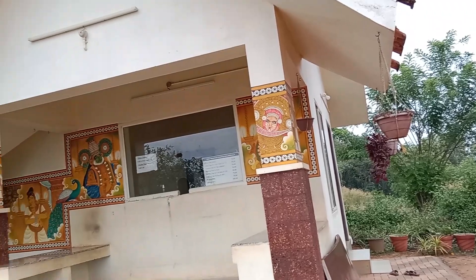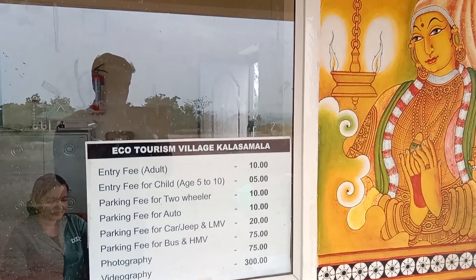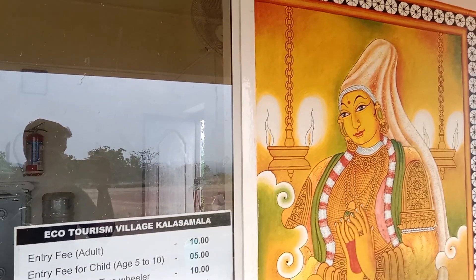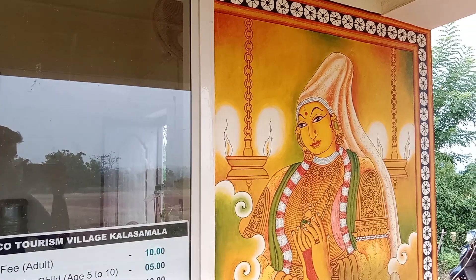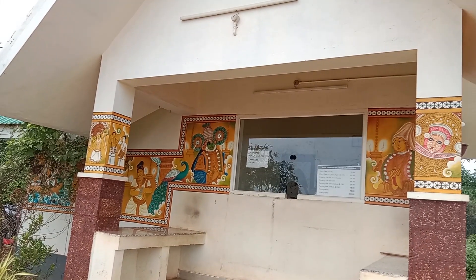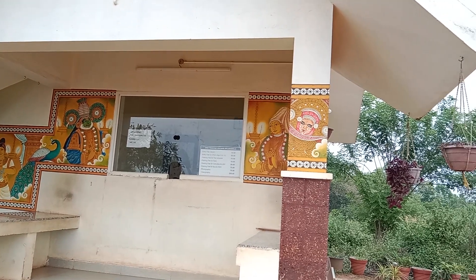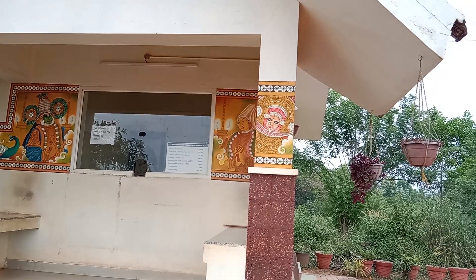This is a ticket counter. It is 100 rupees. We are going to explore the parking fees every day. We will come to the Kalesha Mela and explore it as well. This is the ticket counter.